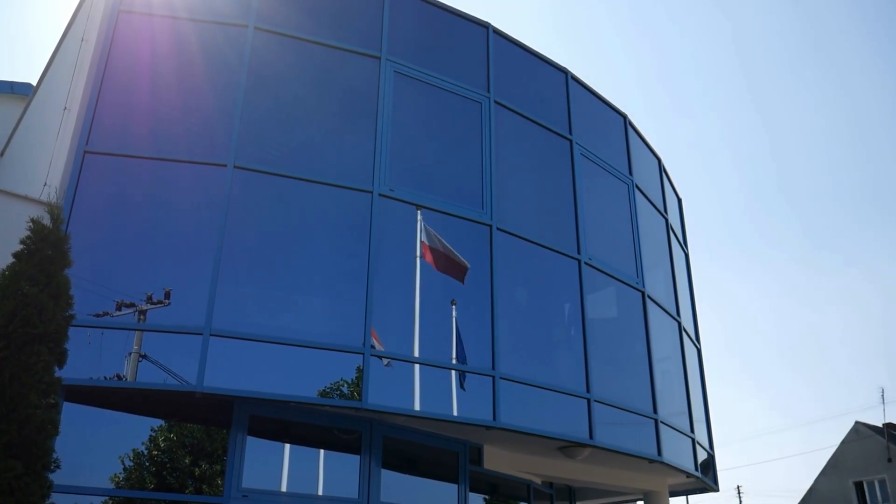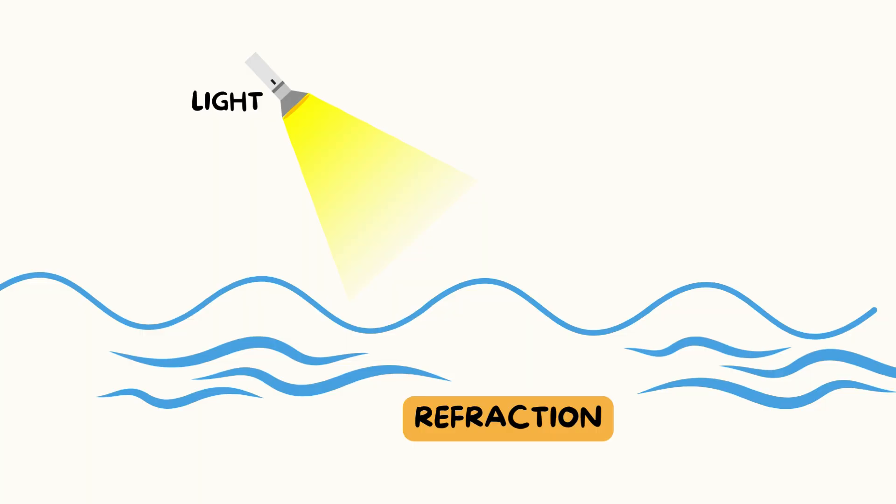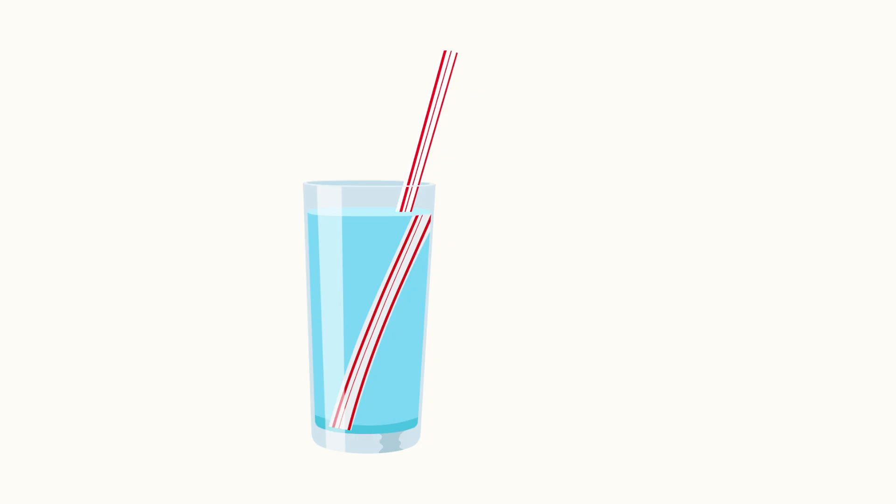Next time you go outside, see how many reflections you can spot! Now let's meet light's sneaky trick: refraction. That's a big word, but it just means when light goes from one thing to another — like from air to water — it bends.